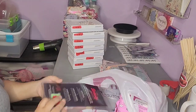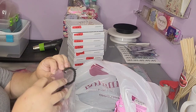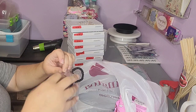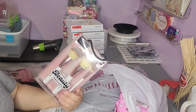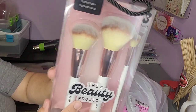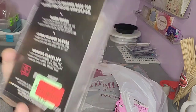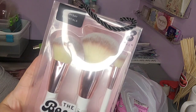I also found these brushes. Because I do have a ring light, I could probably do like an influencer basket. It has these nice brushes in it and I got them for $2.49 — not bad.